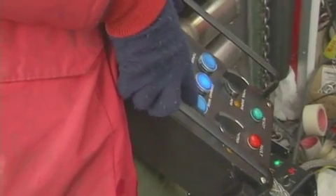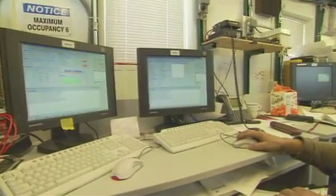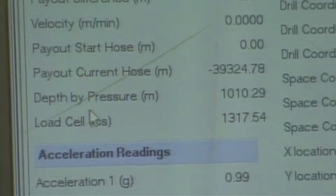The water in the holes refroze, locking into the ice a three-dimensional array of 5,160 light sensors. These sensors are connected to computers on the surface near the National Science Foundation's South Pole Station.